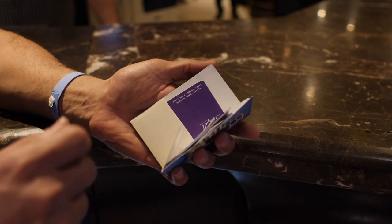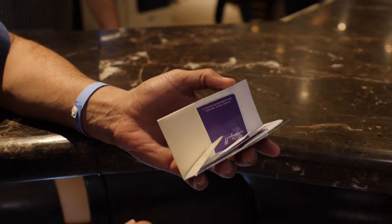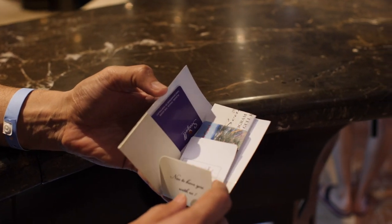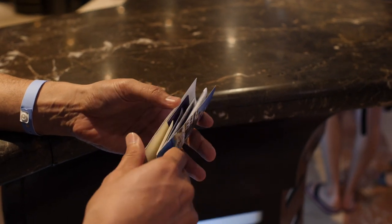After your check-in, you will receive an envelope containing key cards, towel cards, hotel information, a fish restaurant invitation, and billiard, squash, and one hour of tennis for free from our hotel as a present.